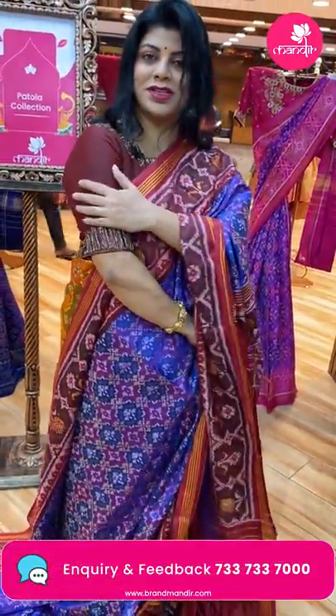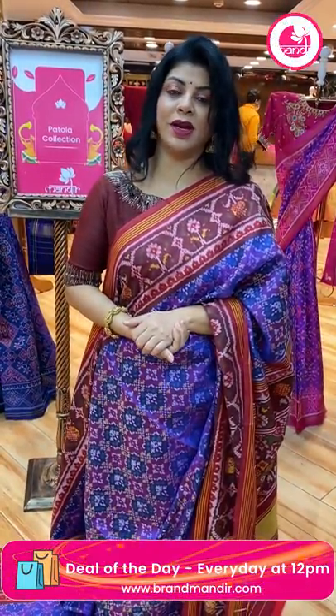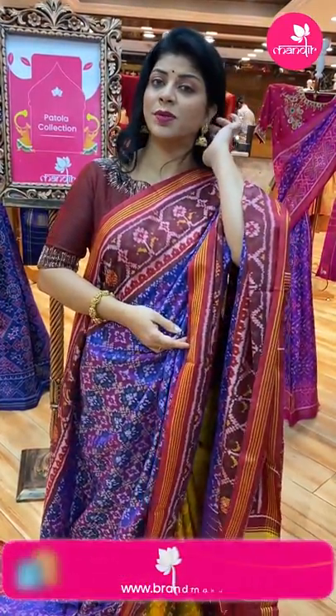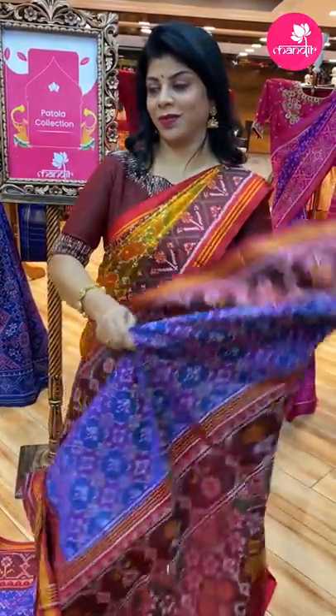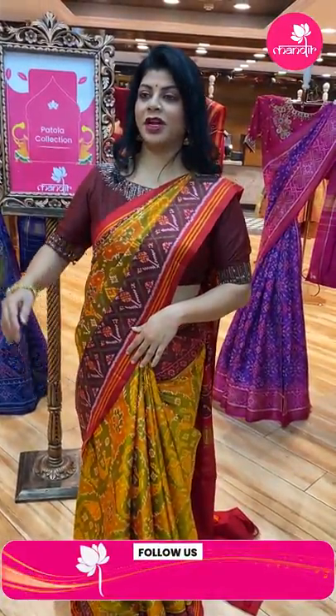For contrast blouses, lehengas, and dupattas, contact our brand R4 Rupamani — another brand from our Brand Mandir. Any query regarding designing, just WhatsApp us on 733-733-7000.